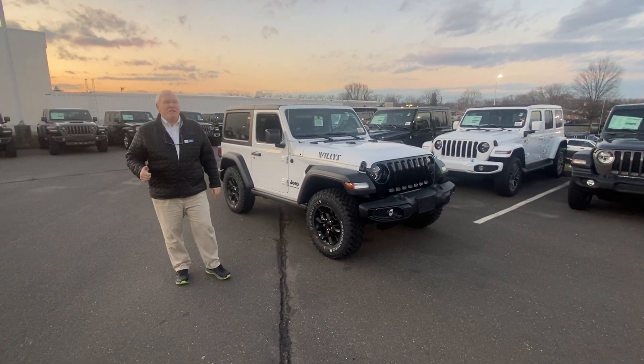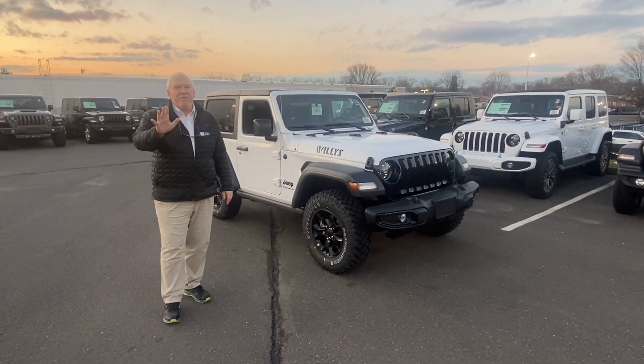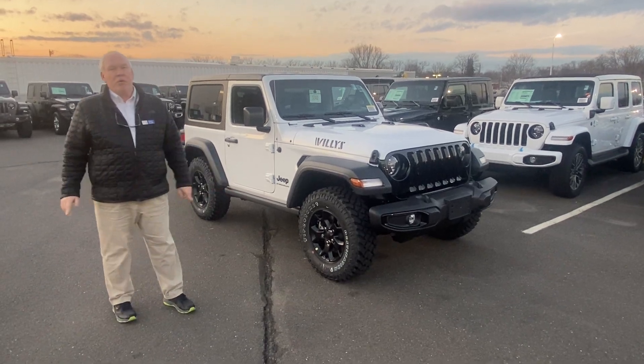Hey everybody, Devin here, Generous Jeep, East Hartford, Connecticut, with five real quick why-buys for the Jeep Willys.